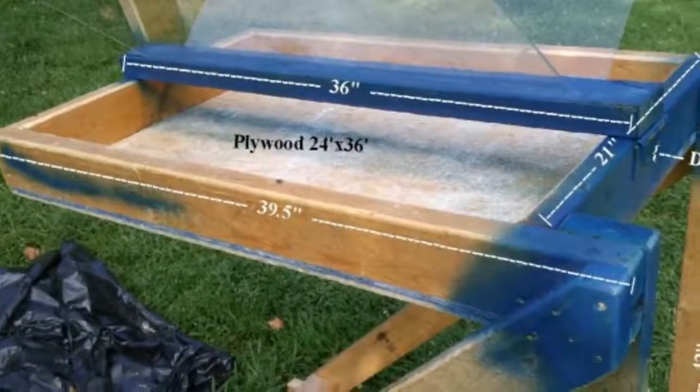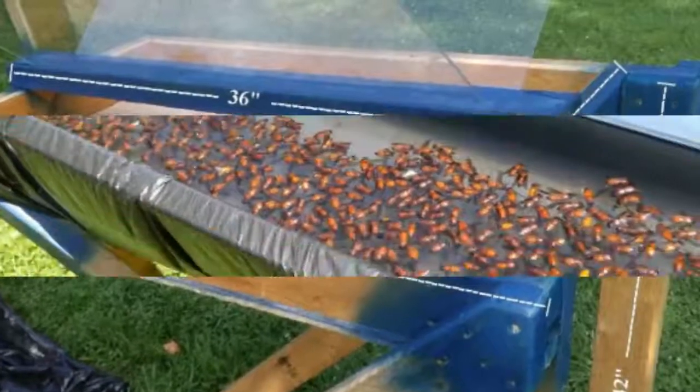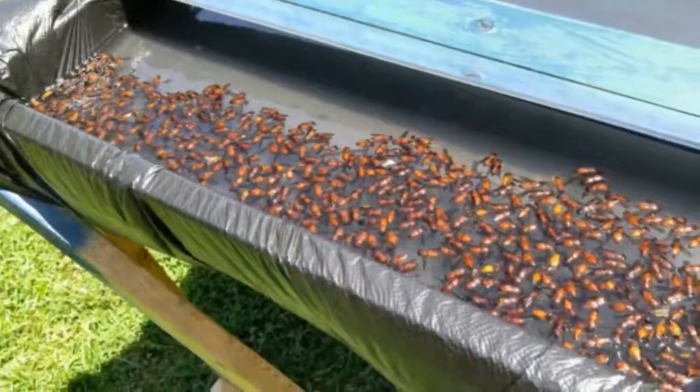When the horseflies see the black bag, they think it is something to bite, so they come over to investigate. When they hit the plexiglass, they fall into the soapy water and drown.